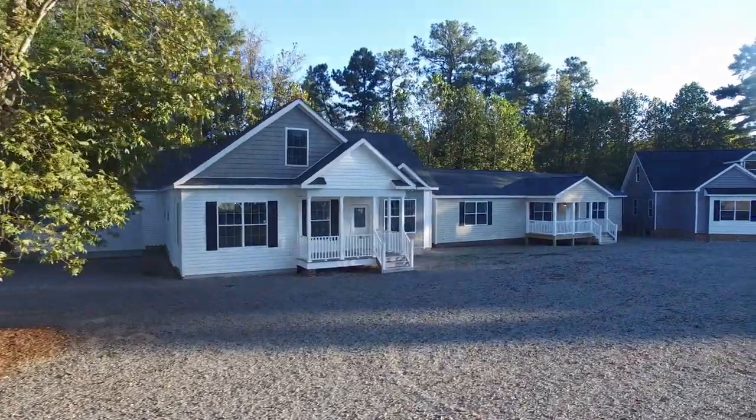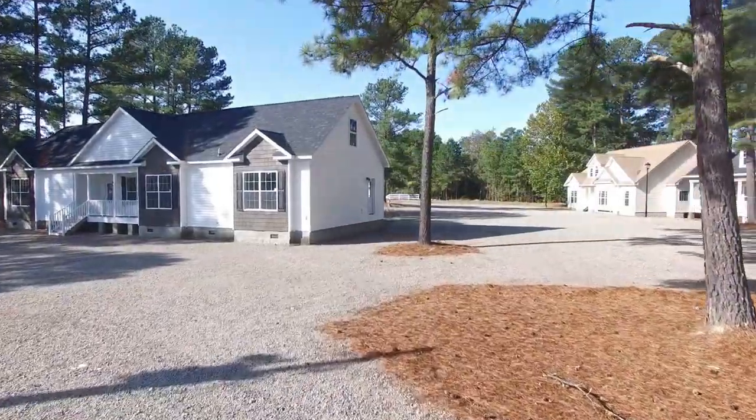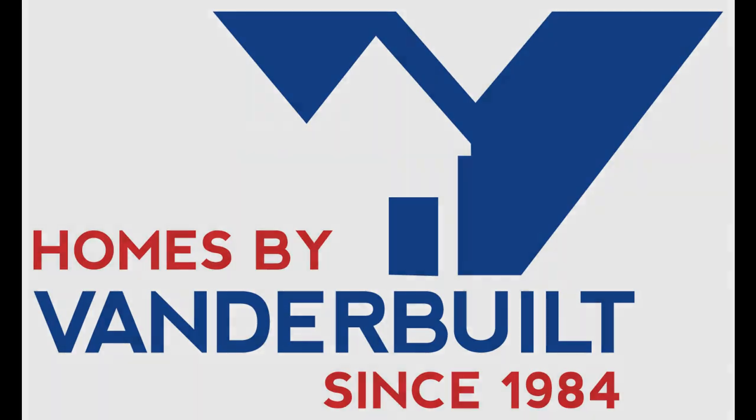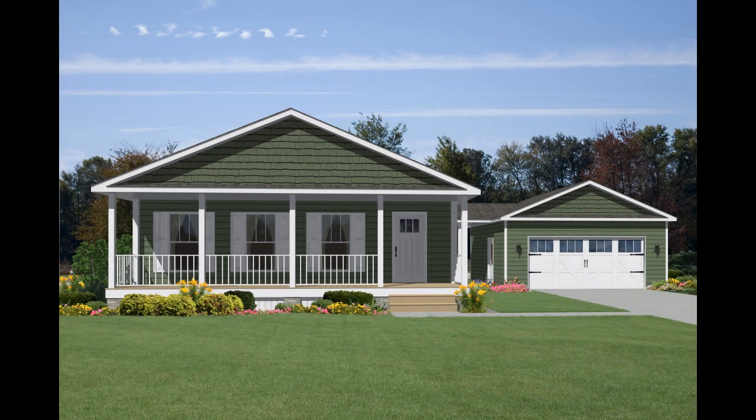Welcome to Homes by Vanderbilt, the largest modular home display of its kind in the USA. Let's explore the Elite 9, one of the two dozen models on display at Homes by Vanderbilt.